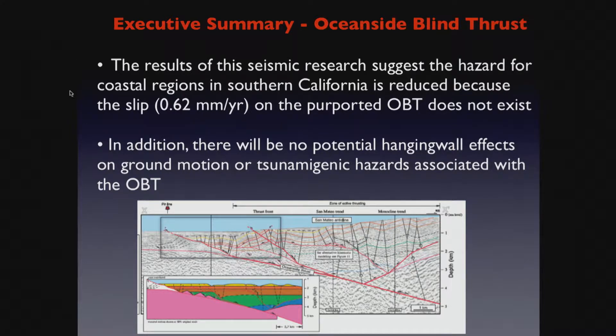This is the purported Oceanside Blind Thrust — a seismic profile. The results of the seismic research performed offshore show that the predictions of this Oceanside Blind Thrust are not observed. In science, when the predictions of a hypothesis are not observed, you have to either reject the hypothesis or change it. Without the Oceanside Blind Thrust, there'll be no potential hanging wall effects, and the tsunamigenic hazards will be less — because in a thrust fault there's a large vertical component that can displace water and engender a tsunami. We find no evidence supporting the existence of the Oceanside Blind Thrust.